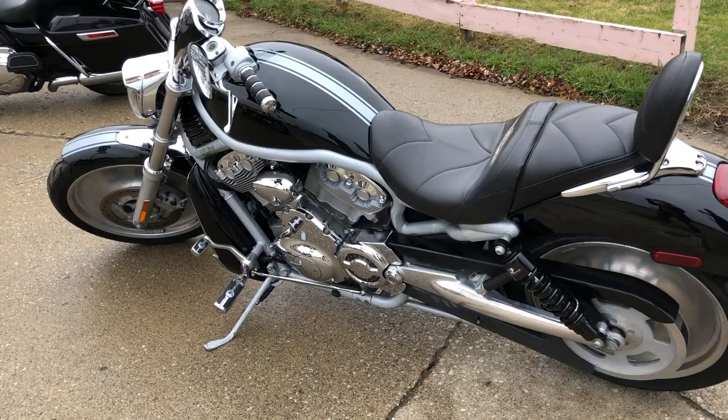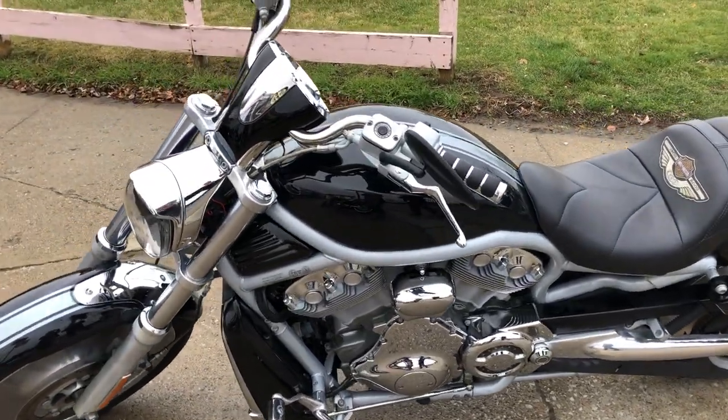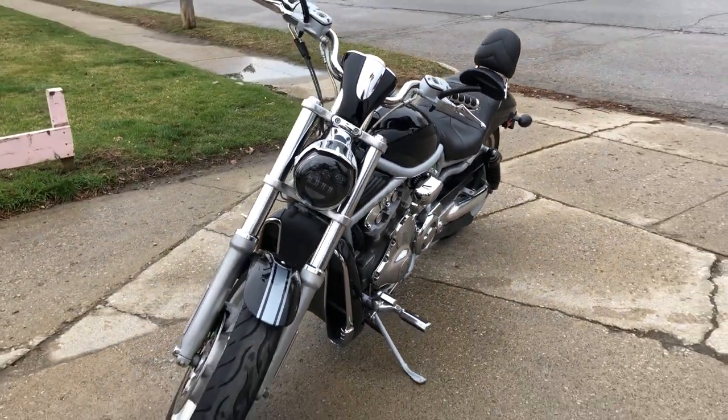This bike runs strong. Everything works. This one needs nothing — this is the one. Just serviced at the dealership, inspected, all fluids changed, and ready to ride.